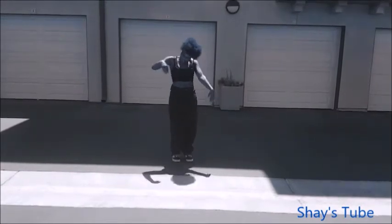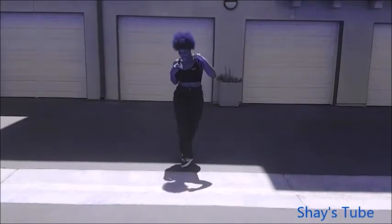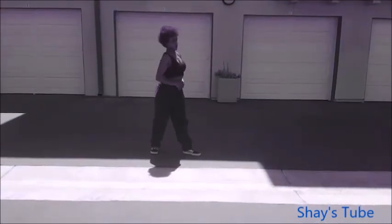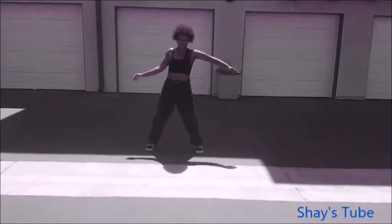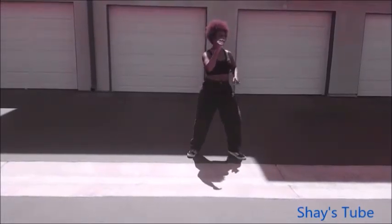Alright now, this is Shade's Tube and I'm back again. Like and subscribe. Thanks y'all for tuning in — this is Shade's Tube, yeah I'm lit y'all, I'm lit for sure.